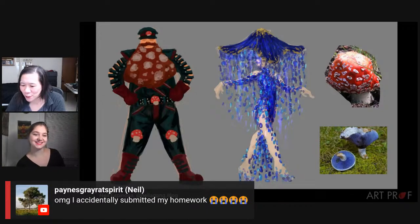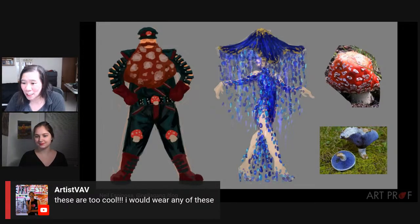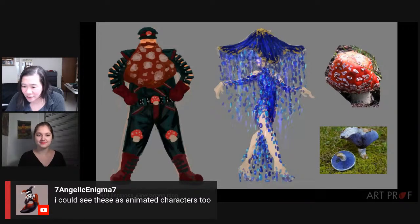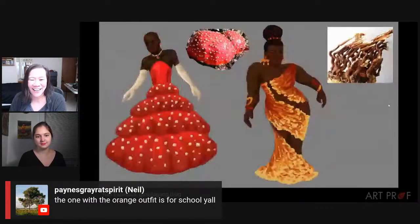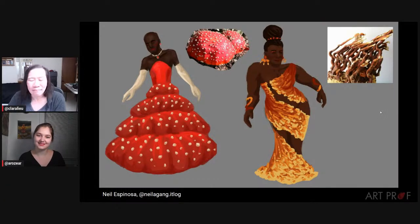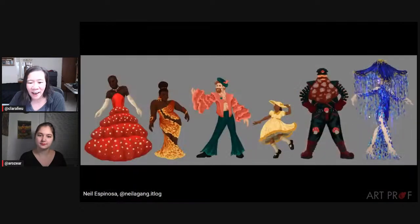Neil says he accidentally submitted his homework — well, we love it and it fits in the art dare, so I think it's fine. Artist Mav says these are too cool — I would wear any of these. Savan Angelic says maybe even animated characters. What a great integration of the colors, the textures, and the forms. I'm just looking at the mushroom beard man and then the blue person — how did you come up with both of those in the same lineup? They're so different, and that's wonderful, wonderful work.